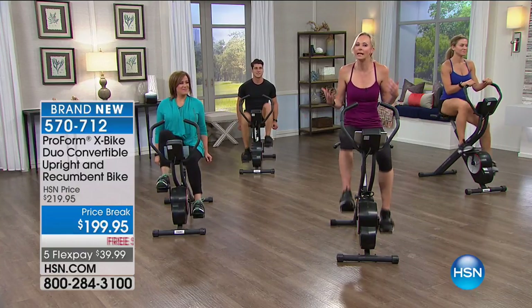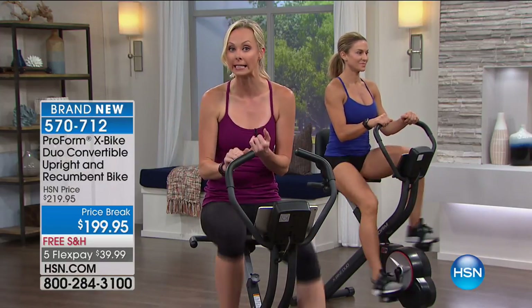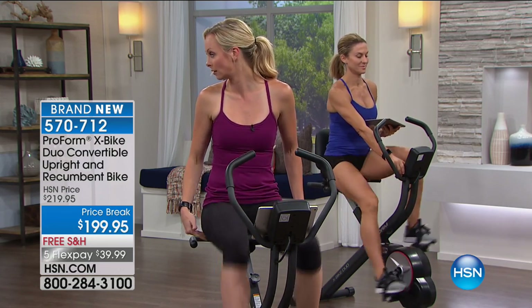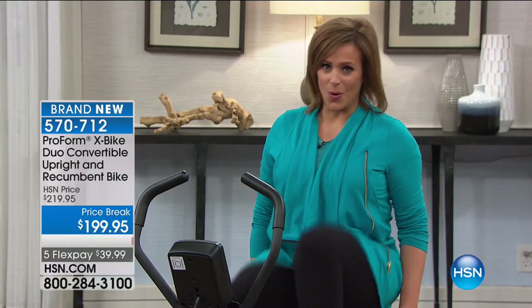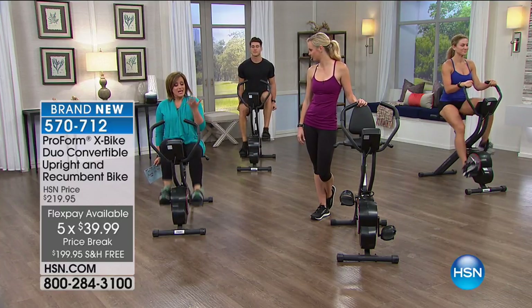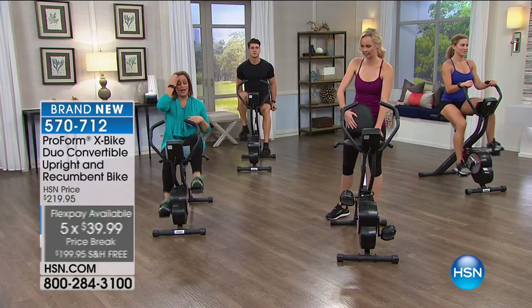I've got about 120 of you trying to get in on this with the final 400 of these. If this is something you want, please jump in quickly. It is the beloved bike you already love, but new and improved, giving you two options — upright or recumbent. Item 570-712. $39 on any debit or credit card to go ahead and get this home, which makes it like a dollar and change a day for those five months. Small price to pay for such a smart machine.